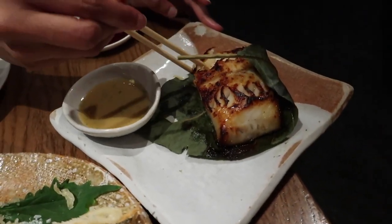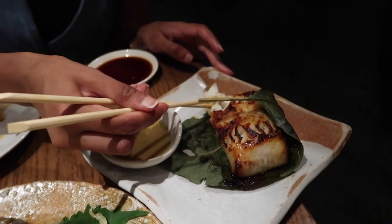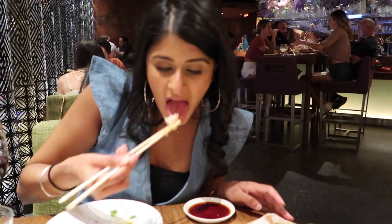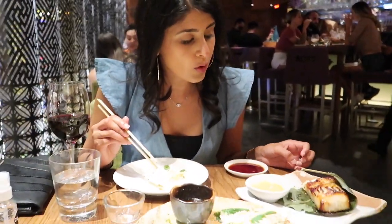Finally we got the miso black cod. We're going to break it apart — it just flakes apart — and we're going to dip it in the sauce. It's good, it's very rich. It's not that fishy but it just kind of breaks apart, it's hot and fluffy, and it kind of melts in the mouth. Pretty delicious — it's one of the specialties here. Everything we ordered was pretty good, except the veggie sushi for me.